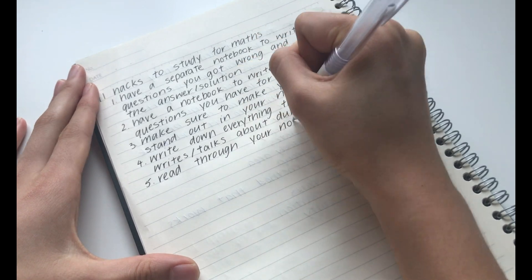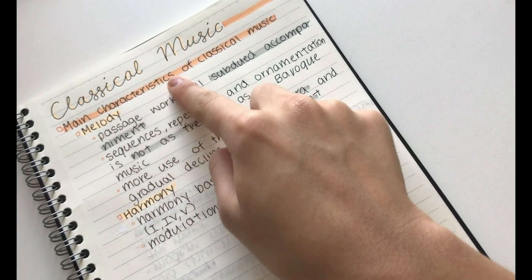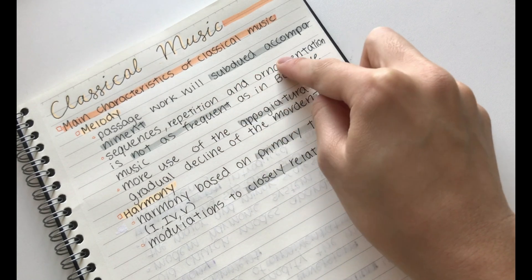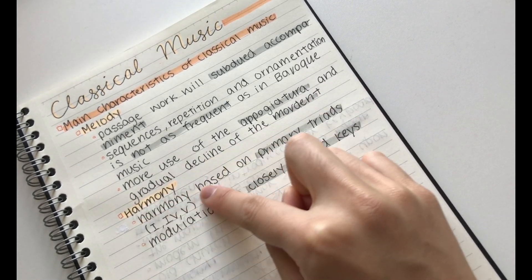The fifth hack is to read through your notes before you go to bed. This is so so useful — basically, before sleeping, read through the notes you took. This increases your memory as you are repeating what you learnt and emphasising all the information.